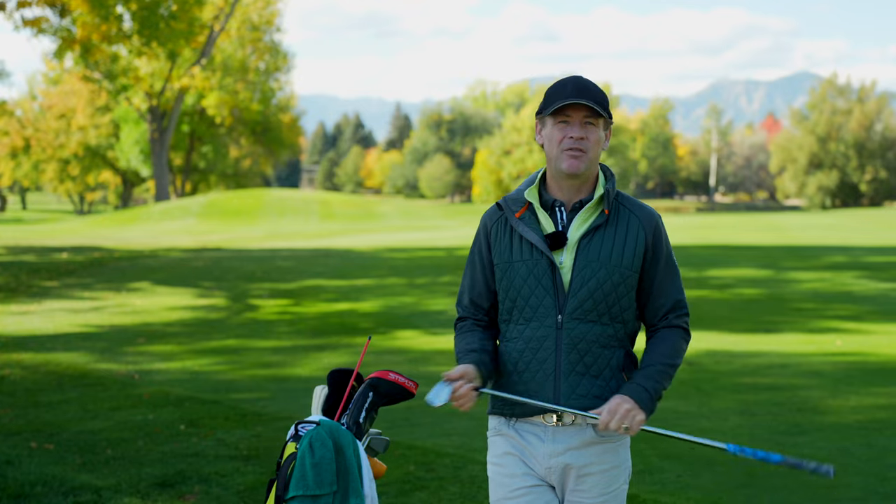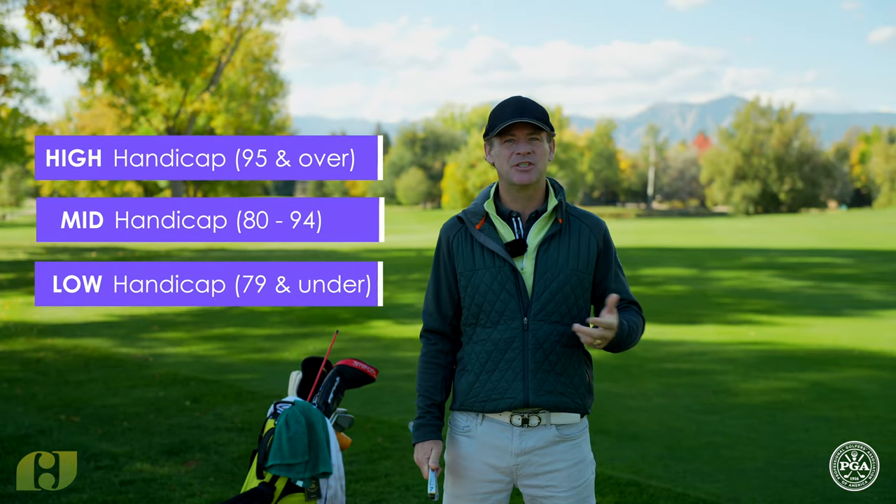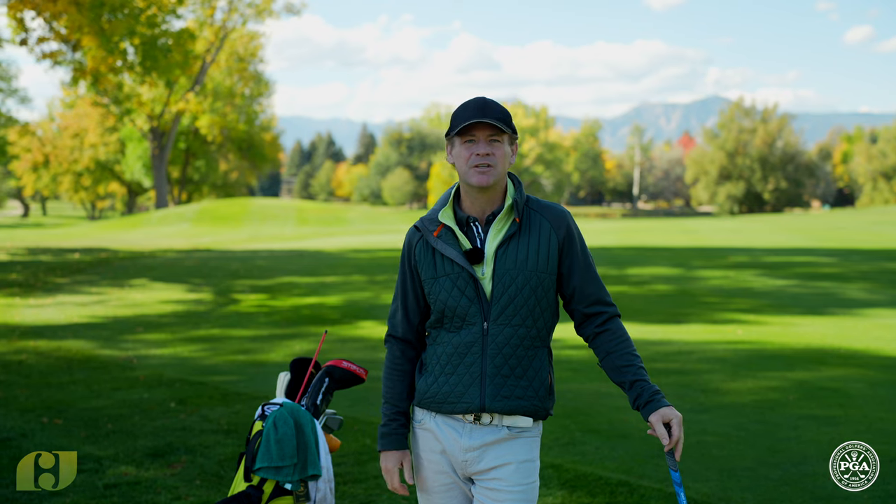Our goal with this channel is to help all three — the high handicap, the mid-handicap, and the low-handicap. The majority of golfers are a higher handicap, so I want to address that and give you hope that with proper instruction and very acute technique, you can cut tons of strokes off your game after several hours of instruction if you're doing it right.